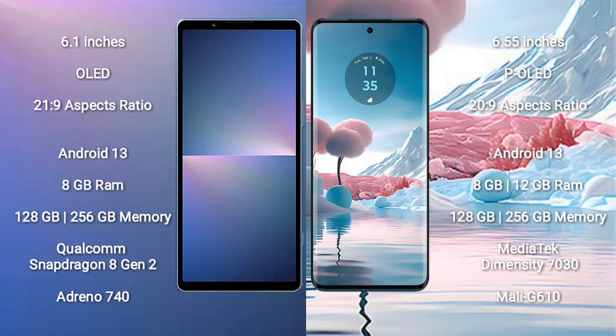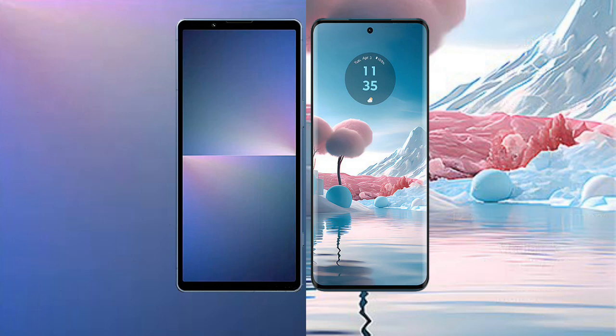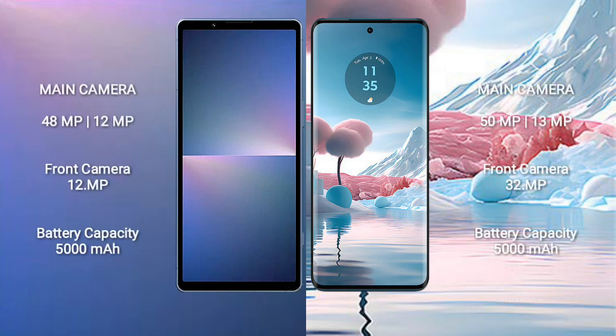The Sony Xperia 5 Mark 5 is powered by the Qualcomm Snapdragon 8 Gen 2 processor with an Adreno 740 GPU. The Motorola Edge 40 comes with 8GB or 12GB RAM and 128GB or 256GB storage, powered by a MediaTek Dimensity 730 processor with a Mali-G610 GPU.